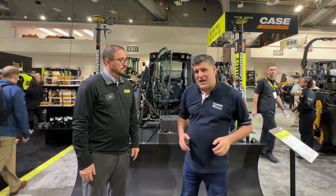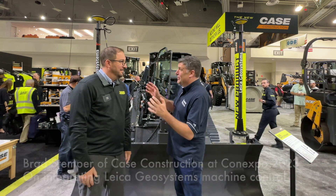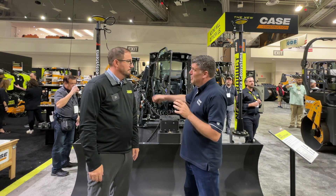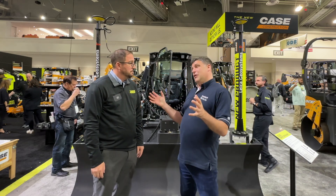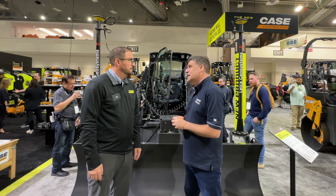Hi, I'm Peter Haddock and I'm here at the Case stand with Brad Stemper from Case America. Here we are at ConExpo — we've got a fantastic iconic machine behind us. Brad is going to tell me a little bit about it, but also about a Leica Geosystems element I wasn't expecting until I popped onto the stand.